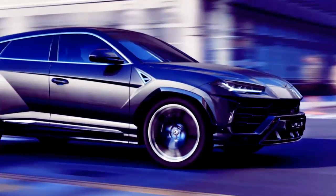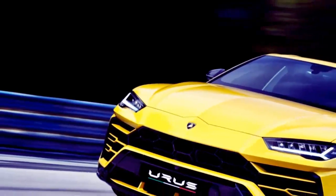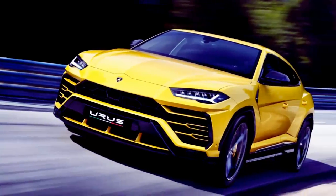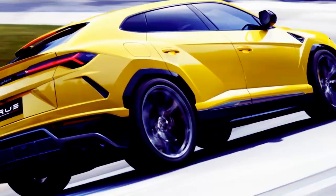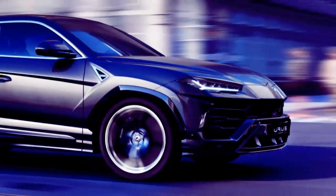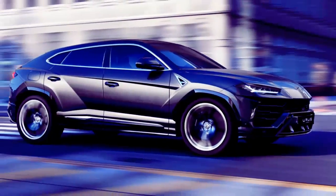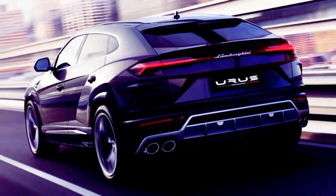It has huge wheels and brakes. Standard wheels on the Urus are 21 inches, but for those with a desire for bigger wheels, there are optional 23-inch models. These wheels are stopped by standard carbon ceramic rotors. The fronts are 17.3 inches in diameter, and the rears are 14.5 inches.